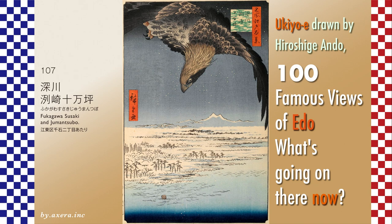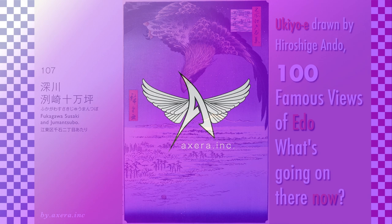Did Hiroshige think that once he died, he too would return to nature in this way? Almost a year after this painting was published, Hiroshige was indeed reduced to a corpse by cholera. About 10 years later, the Edo shogunate also came to an end, succeeded by the Satchō alliance.